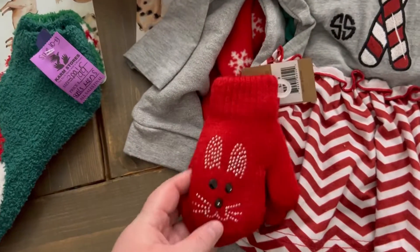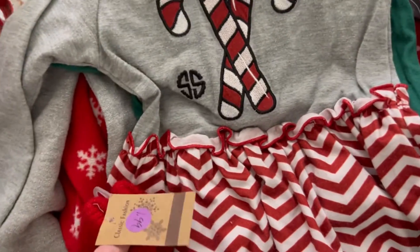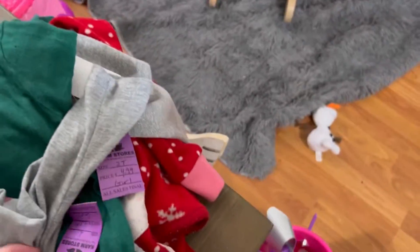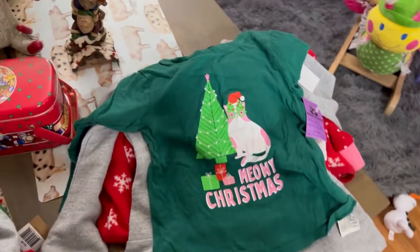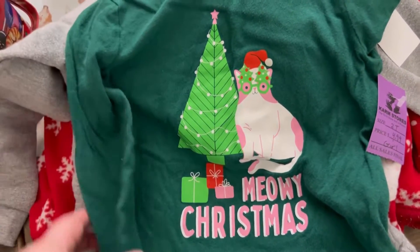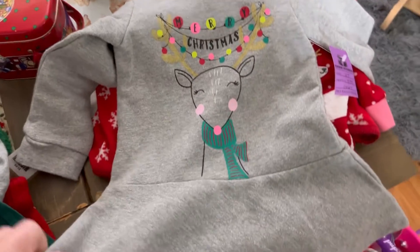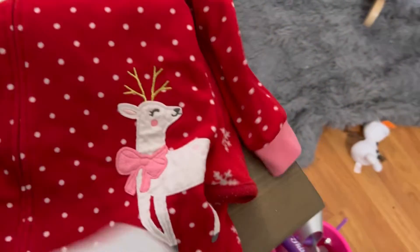First I got Maddie these extremely adorable little mittens — they were only $1.99. Inside of them is super soft, so I think she'll love having those this winter. We got her this Simply Southern candy cane shirt for $4.99, and I think all of her clothes are in a 2T. She's been obsessed with cats for a while now, so we found her this little long-sleeve Meowy Christmas t-shirt for $2.99. We got her this really cool sweater-texture piece — it's very soft, cute with leggings — and we got her that for $4.99.